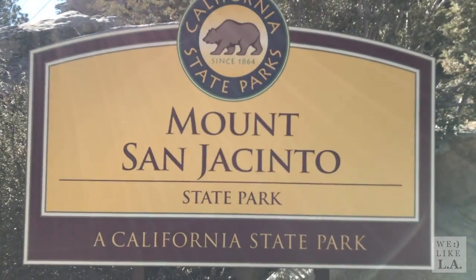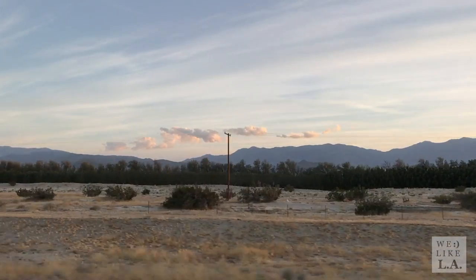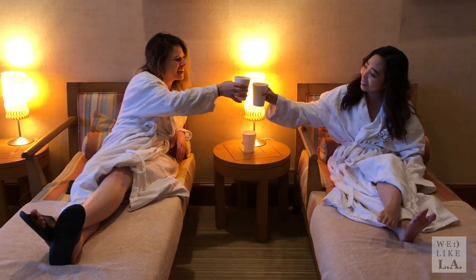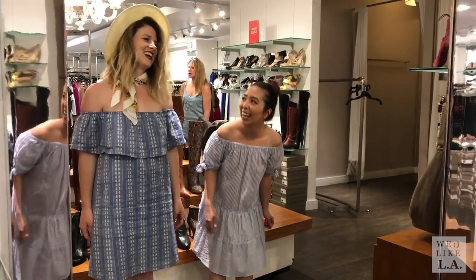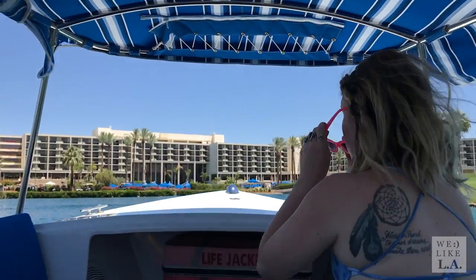After three full days, it was time to head back to LA — exhausted, yet somehow invigorated by our desert adventures. As much as we did over the weekend, we barely scratched the surface of all the things to do in the Coachella Valley. But don't worry, we'll be back.